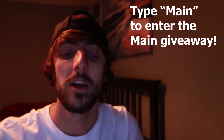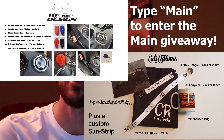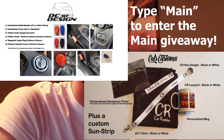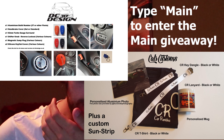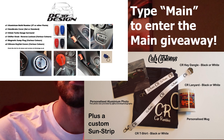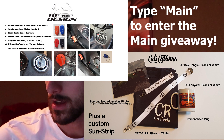Number one is the main giveaway — to enter, all you have to write is 'main'. This includes all items from DC3D Designs and Cal's Customs: t-shirts, lanyards, mugs personalized to your own picture, a personalized aluminum photo, a key dangle, and a custom sunstrip designed by Cal's Customs. From DC3D Designs there's a gear knob for the Fiesta ST, a build number plaque for your cubby hole, a hand brick hole fill, a magnetic sump plug, and a silicon key fob.